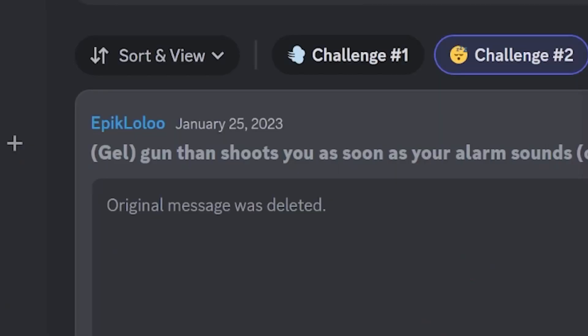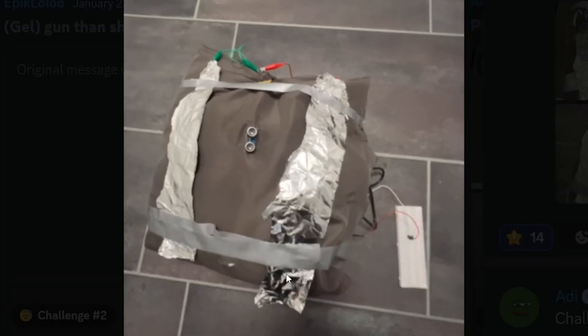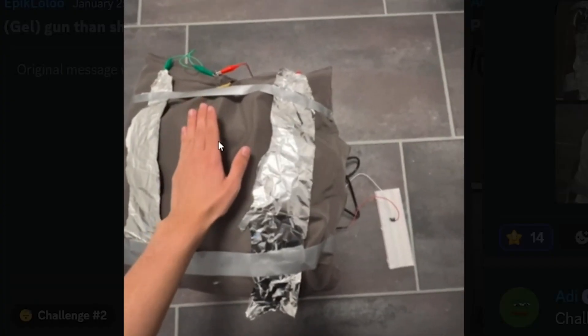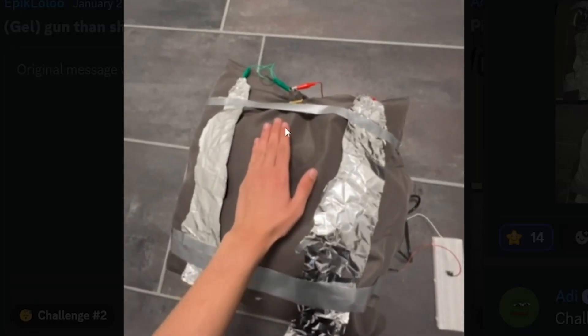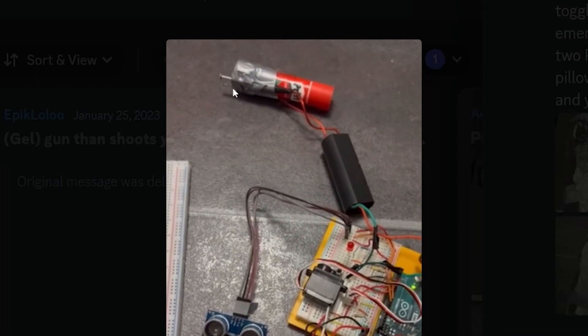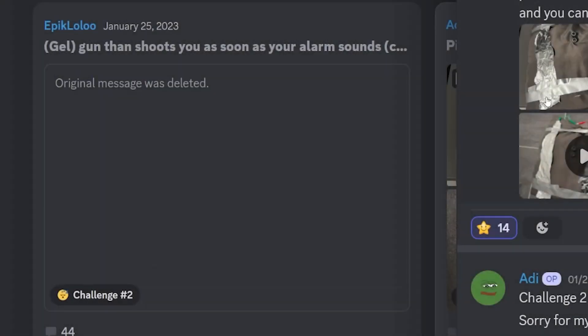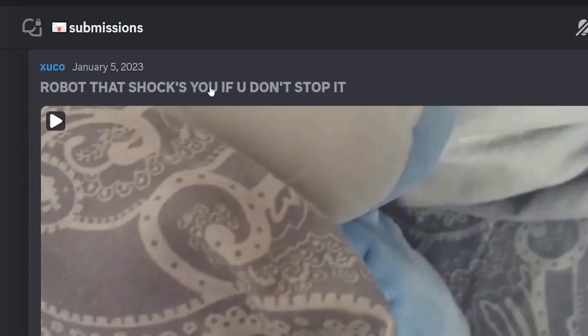I'll give Epic Lulu a solid 9 out of 10. Next up we have Addy, who created a pillow that wakes you up when you're sleeping on it and get a text. There's an ultrasonic sensor on the pillow, and whenever it detects something close to it, it shocks the pillow. I don't know why his taser is connected to a glue stick, but it's creative. However, it's not really related to the challenge, so I'll give it a 7 out of 10 for creativity.